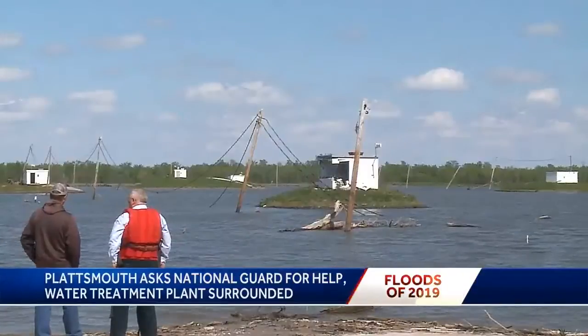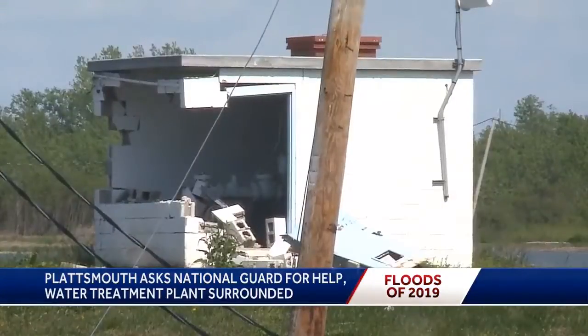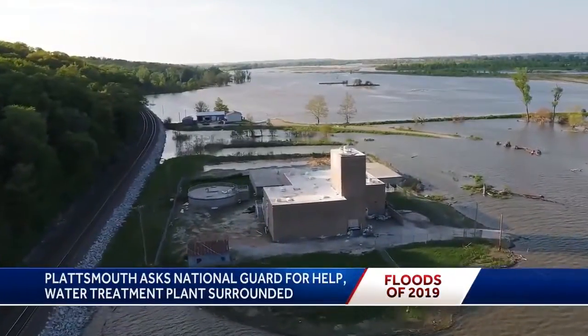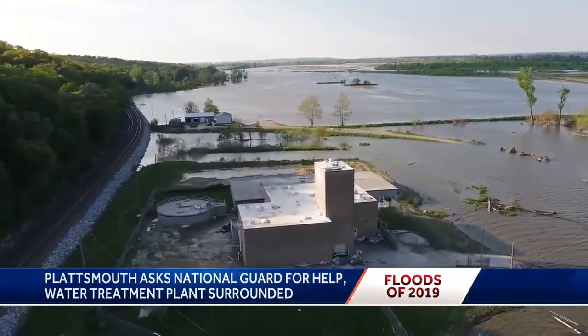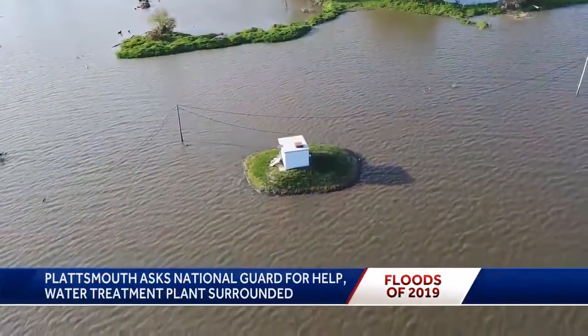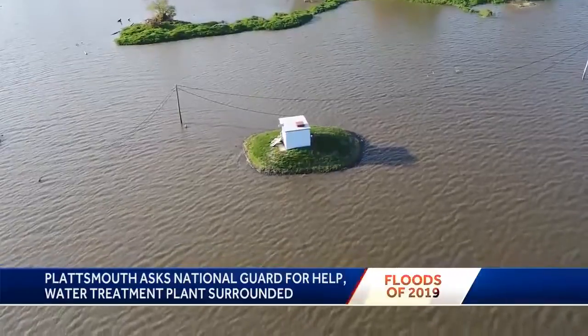We need to get that water plant repaired. We need to get that system back online as soon as we possibly can. The challenge the city faces is getting necessary equipment to the plant. Take a look at this Skywatch 7 drone video — it shows the plant and the five wells surrounded by water. It's an island.